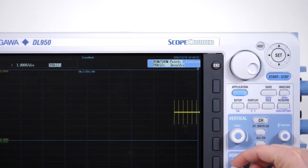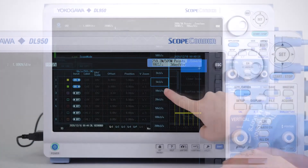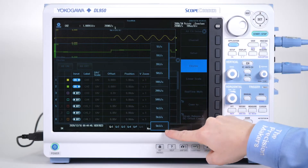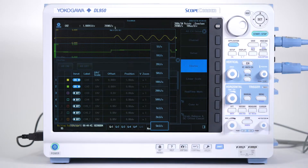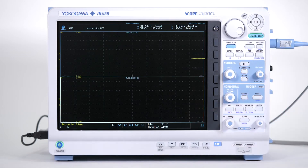For multi-channel trend recording that lasts several minutes, hours, or even days, the DL950 supports multiple sample rates for different channels and simultaneously captures fast transient events using the dual capture feature.